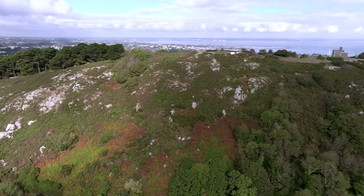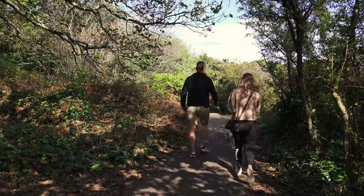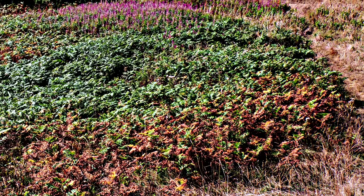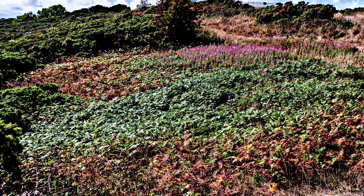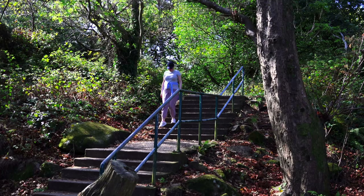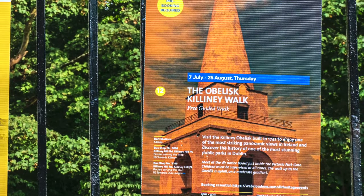Public parks like Killiney Hill Park were among the great innovations of the Victorian era. They were a recognition that access to open spaces for leisure contributes to health, welfare and contentment. Today the park is a protected site and part of the Dublin Bay UNESCO Biosphere, which promotes conservation, preservation and biodiversity. It's managed by Dun Laoghaire–Rathdown County Council, who are responsible for protecting and developing this unique natural treasure. The County Council organises heritage tours of the park every summer — they're free, informative and well worth a visit.